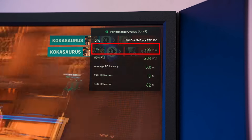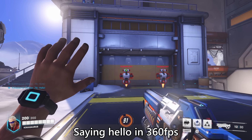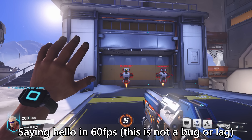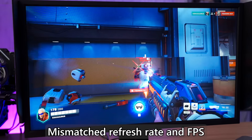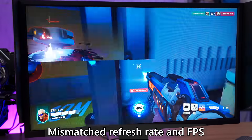Higher FPS always means more fluid animations and movements in games. However, since your refresh rate and FPS are two independent things, if you have too high an FPS or frames are rendered out of sync with your Hertz, you're gonna get screen tearing. Both Nvidia G-Sync and AMD FreeSync were invented to solve this issue.